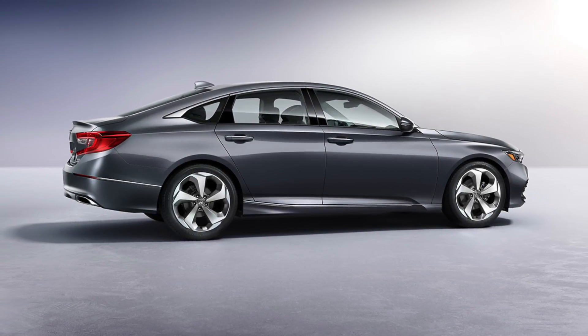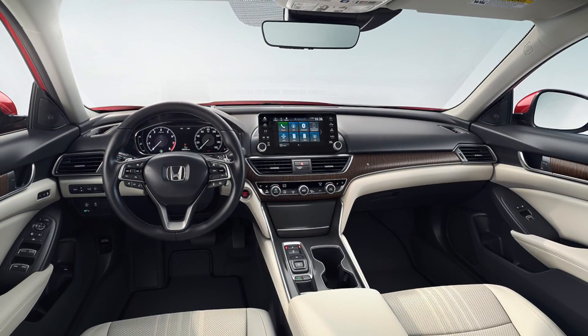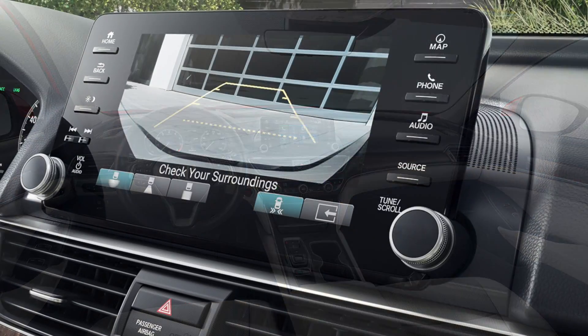The 2018 Honda Accord has a quality cabin with optional leather trims and seating. The Accord also has integrated technologies such as Apple CarPlay and Android Auto.